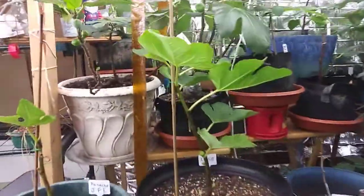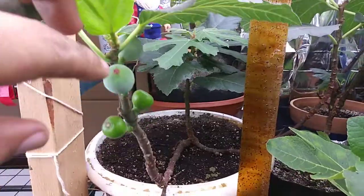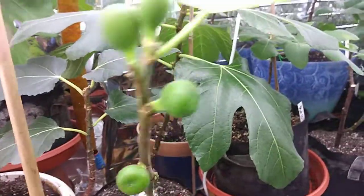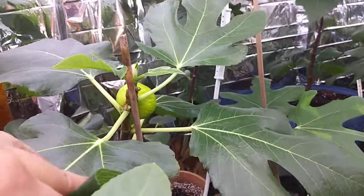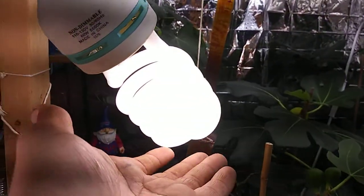Right now you can still see that I'm getting figs indoors. This is a Violet de Bordeaux — there's an air layer with figs all over it. Same tree, nice big old fat fig right there.